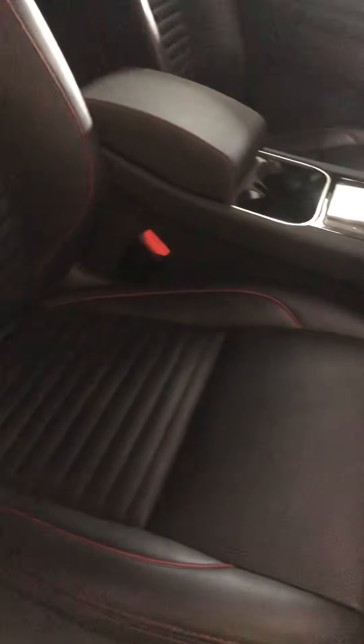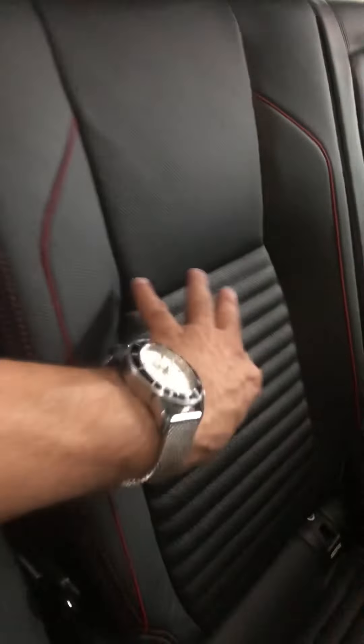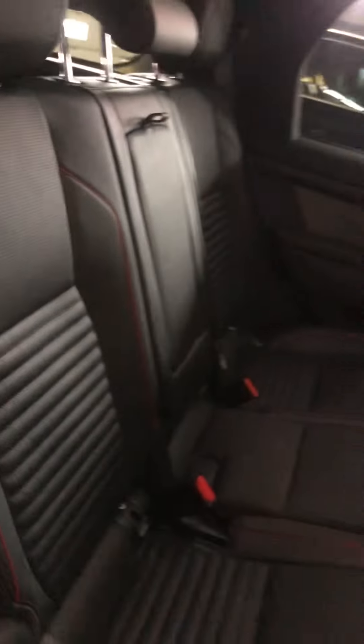Love the interior with the red stitching in there. Memory seats are three on both sides, power seats obviously on both sides. Love the seats. And that stitching goes throughout the whole vehicle of course, even the way they've designed the seats rather than plain looking.